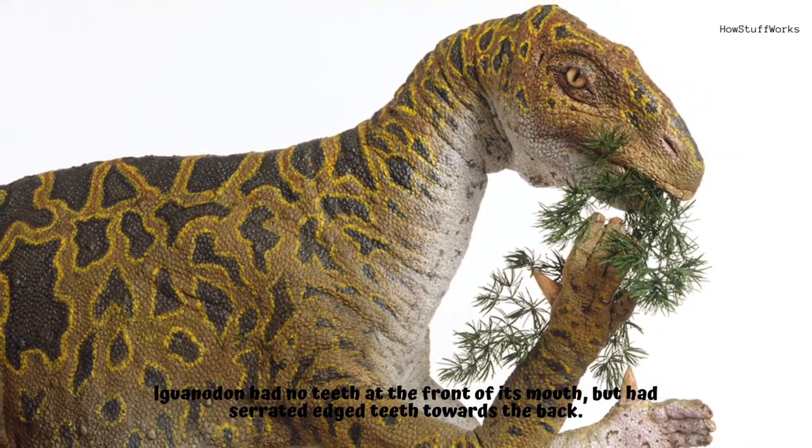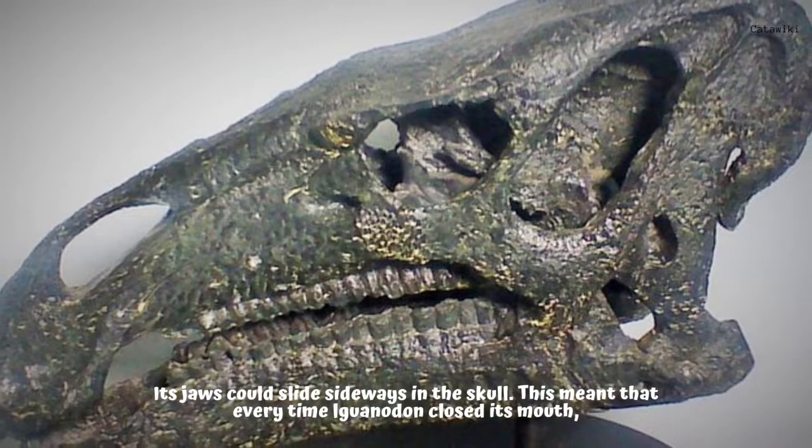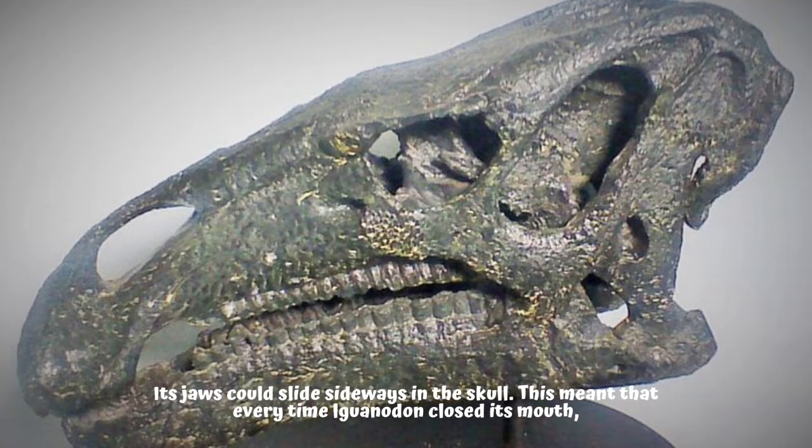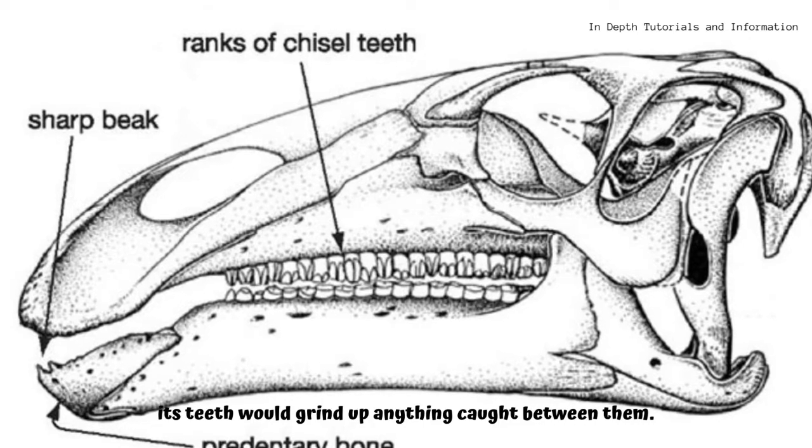How did Iguanodon chew its food? Iguanodon had no teeth at the front of its mouth but had serrated-edged teeth towards the back. Its jaws could slide sideways in the skull, which meant that every time Iguanodon closed its mouth, its teeth would grind up anything caught between them.